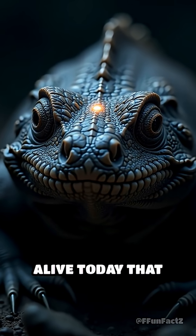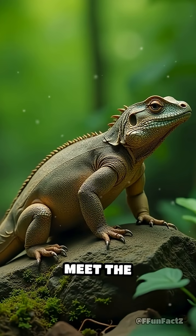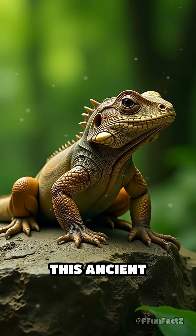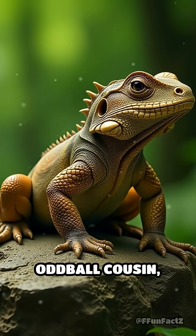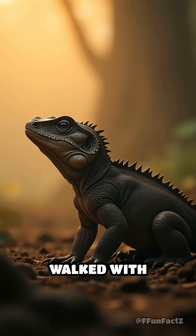What if I told you there's an animal alive today that has a secret third eye hiding on top of its head? Meet the tuatara, a real-life Jurassic Park escapee. This ancient creature looks like a lizard's oddball cousin, but it's actually the last survivor of a family that walked with dinosaurs.